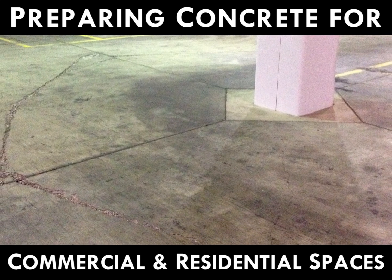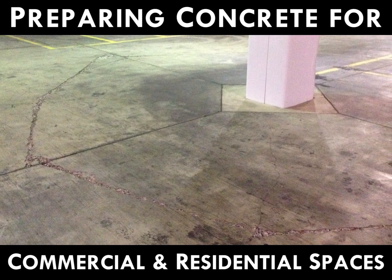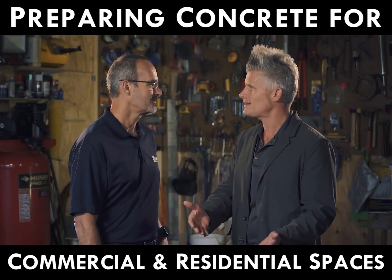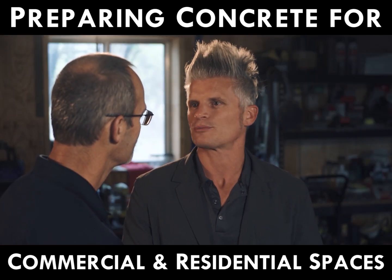So Troy, this is something we run into quite a bit. This is an existing commercial space that is going to be turned into a high-end residential space, right? So this is downtown, this is a luxury condo area, and if I'm paying that much money for my luxury condo I don't want to be parking my car in a place like this. Agreed. How do we fix this problem?